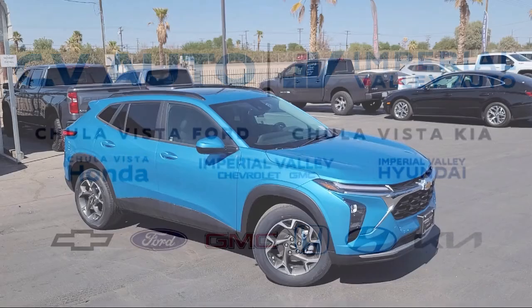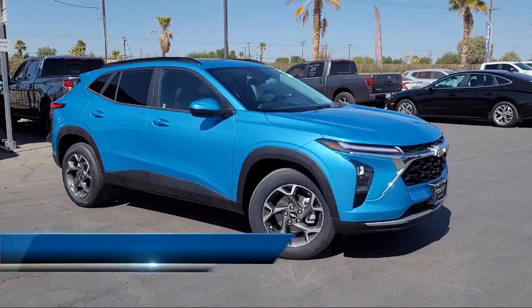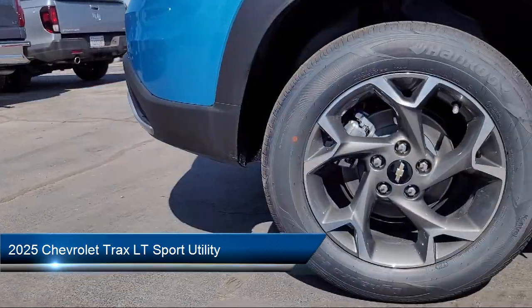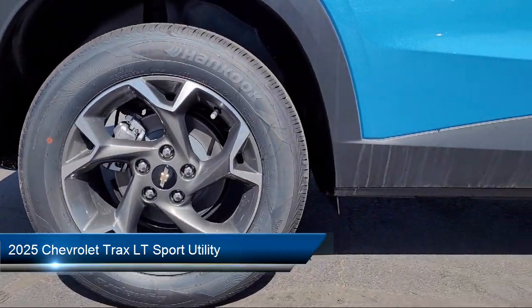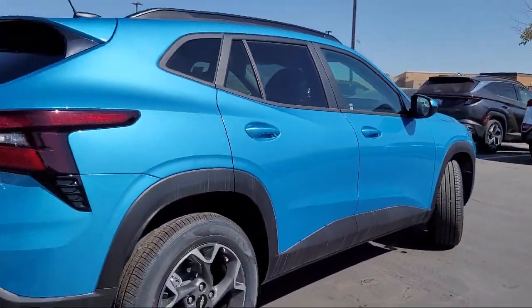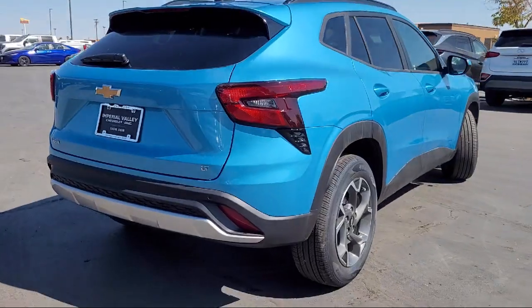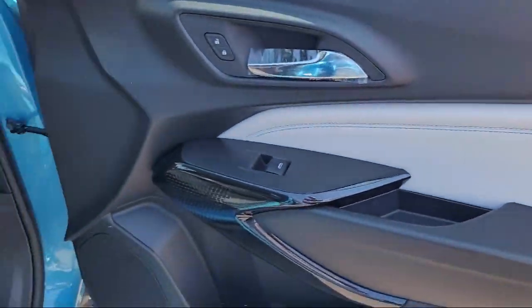Welcome to Imperial Valley Chevrolet GMC, and here's a look at one of our great vehicles for sale. It comes equipped with LT Convenience Package, Lane Change Alert with Side Blind Zone Alert, 4-Way Manual Passenger Seat Adjuster, Rear View Camera, and Heated Power Adjustable Outside Mirrors.